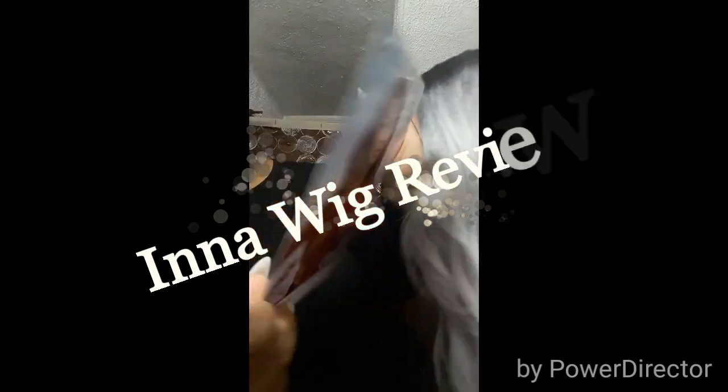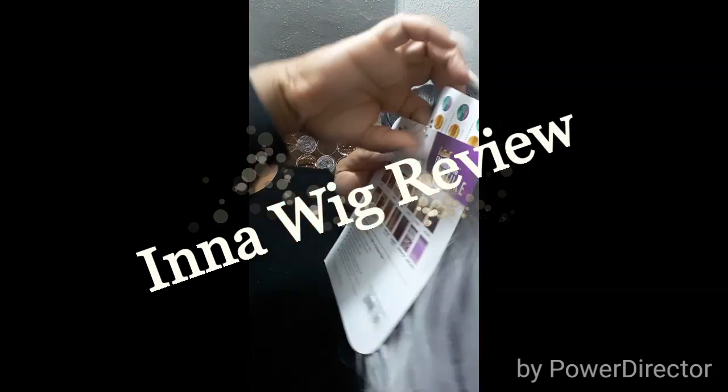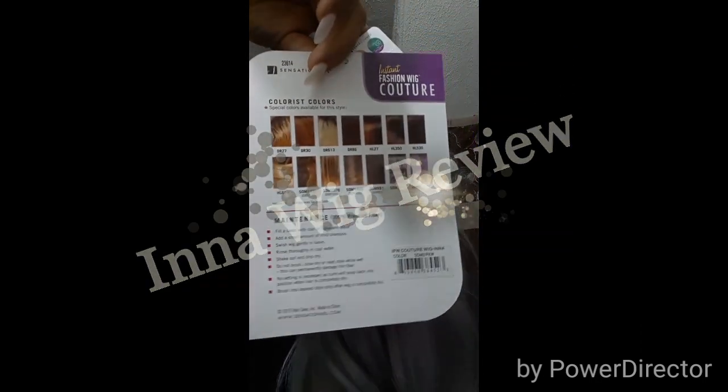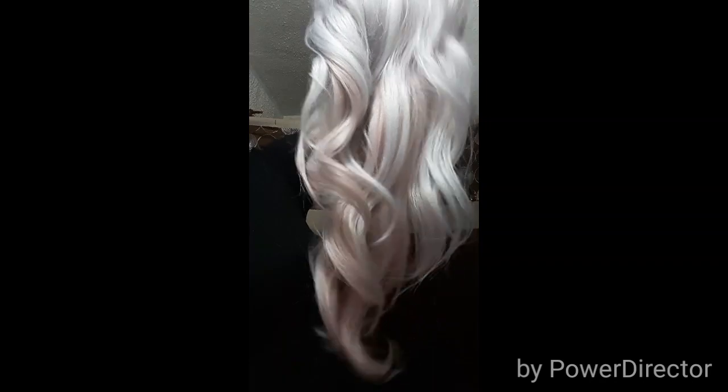Hi my loves, welcome! We will be doing the unit called Ina. Here's the back of it just to give you guys a selection of colors, and now here we have the actual unit. Yes, the curl, honey — yes! I'm going to show you a little bit of the pink and then we'll show a little bit of the inside.